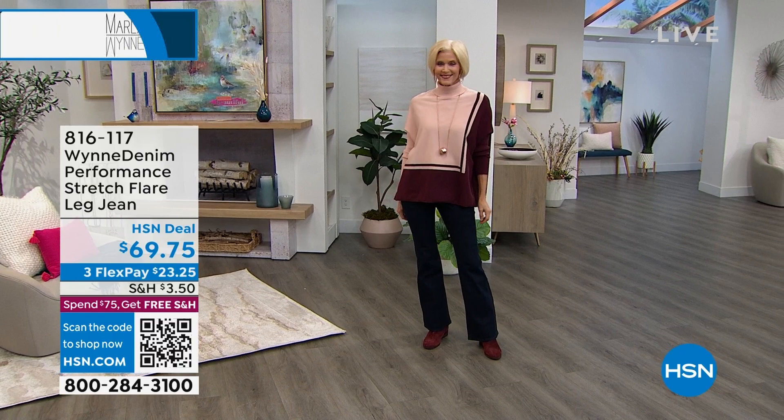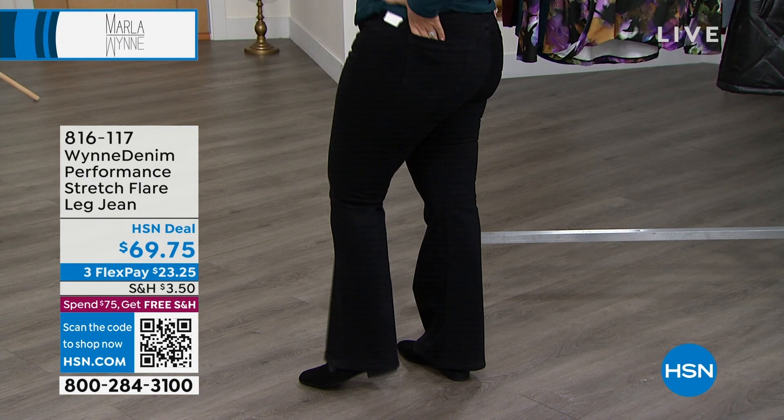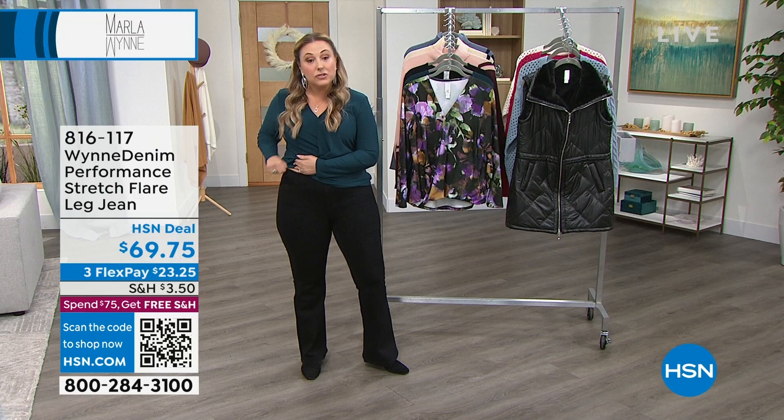They're stretched with a flare. I'm wearing a size 10 — this is my regular HSN size. There is so much stretch in this. Let me show you the back, and I also want to show you that flare at the bottom. They feel amazing, super comfortable. The waist has a lot of stretch to it, so there's really a lot of room. It feels fantastic.